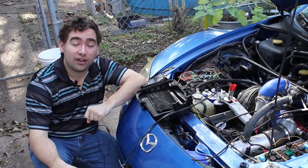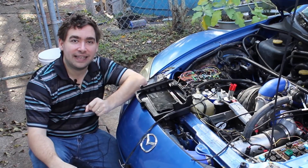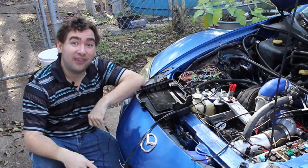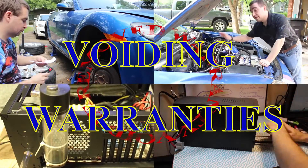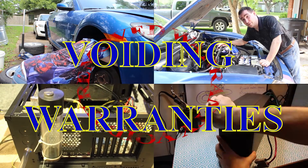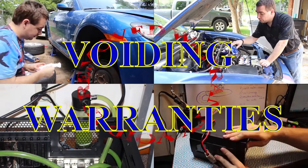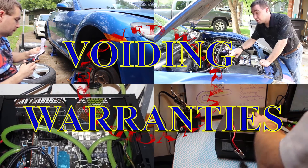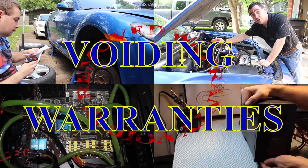Today on Voiding Warranties, I'm going to attempt to make a lean burn engine, and in the process, do a little bit of trolling physics. In Voiding Warranties, while we may play with the laws of physics ever so slightly, we do not violate the first law of thermodynamics. That is forbidden.